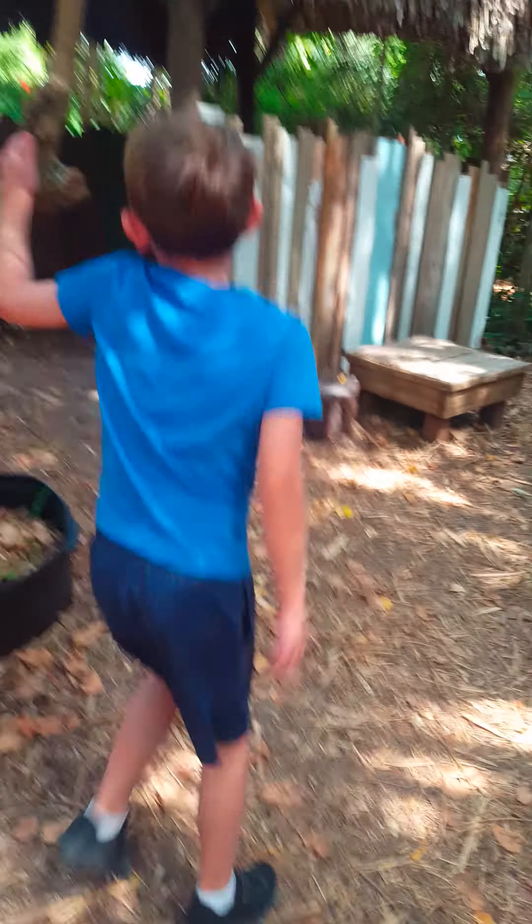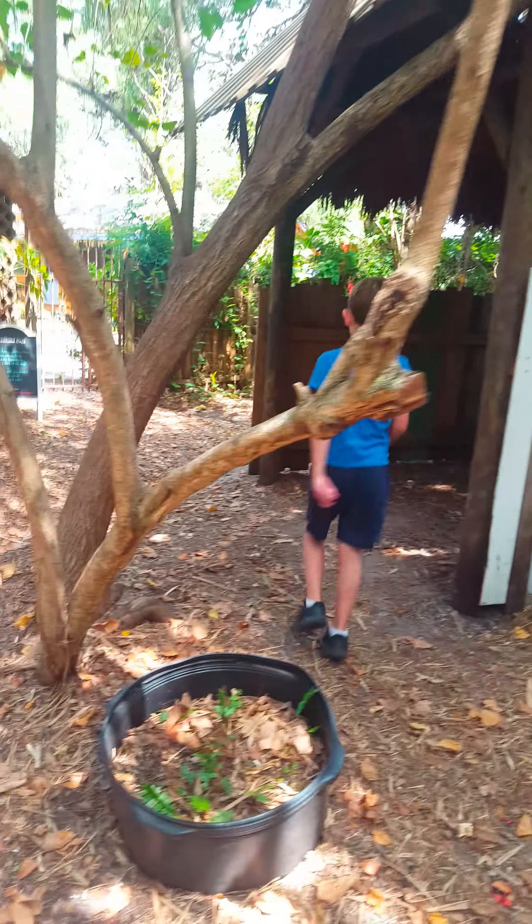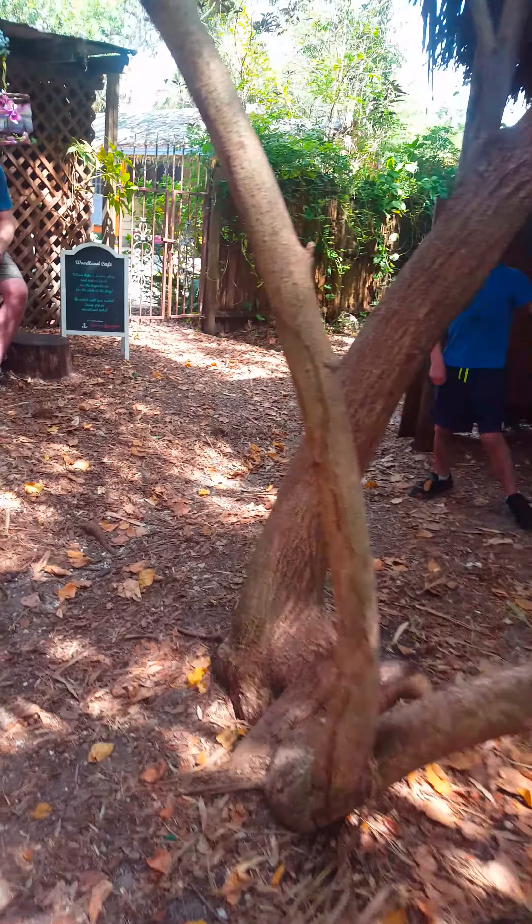And then over here is the Woodland Cafe kitchen where we took food. Here's some people eating at the Woodland Cafe, and there is the Woodland Cafe.